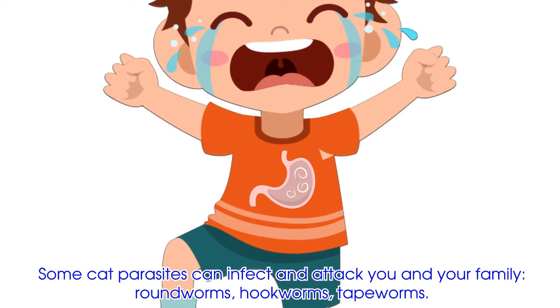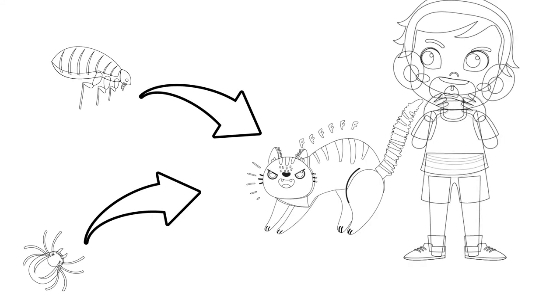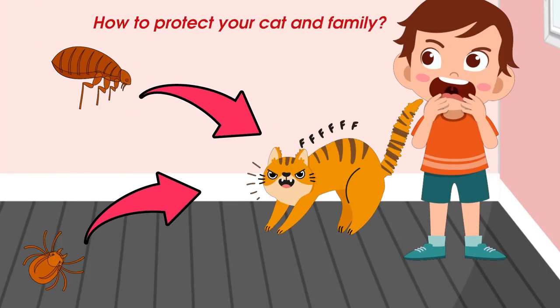Some parasites can infect and attack you and your family, such as roundworms, hookworms, and tapeworms. So how to protect your cat and family?